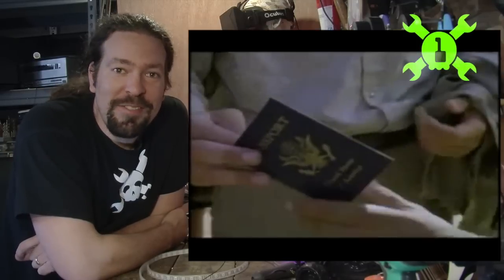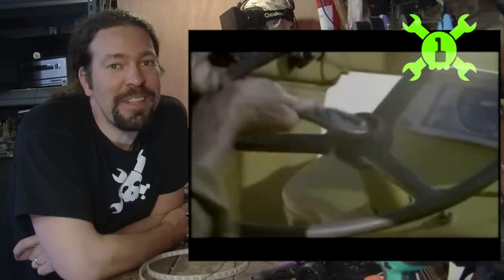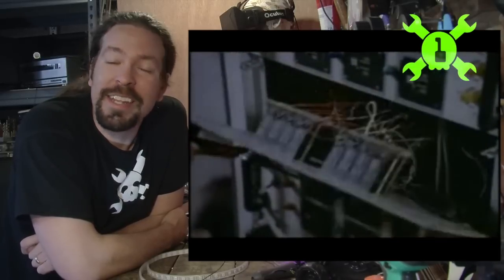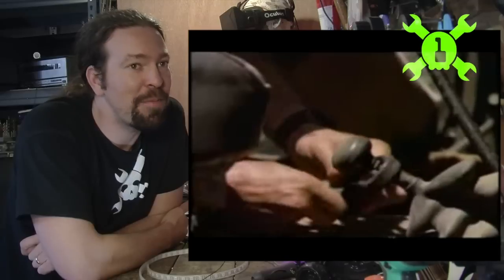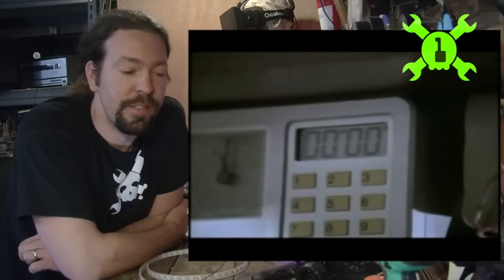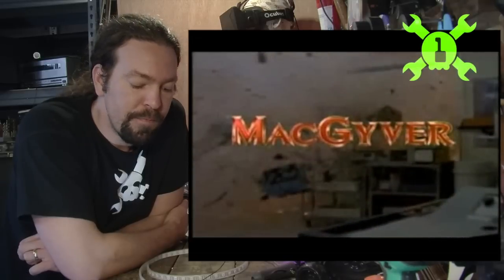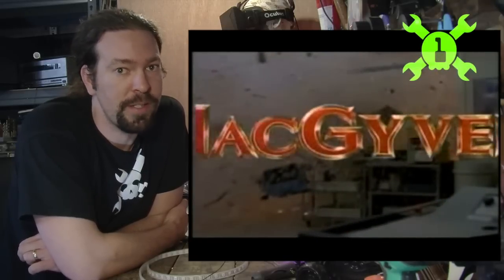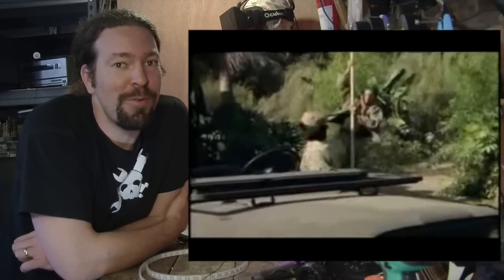At number one we have MacGyver. You knew we wouldn't leave him off the list. He's the undisputed king of questionable engineering, and anytime we talk about hacking of any kind, people tend to bring up MacGyver. Although he did some silly stuff that wasn't really feasible in some episodes, if you look at the earlier episodes he does really good stuff that could actually work, such as making spot welders from high voltage or mixing chemicals to make extreme exothermic reactions — fire. MacGyver comes in at number one.